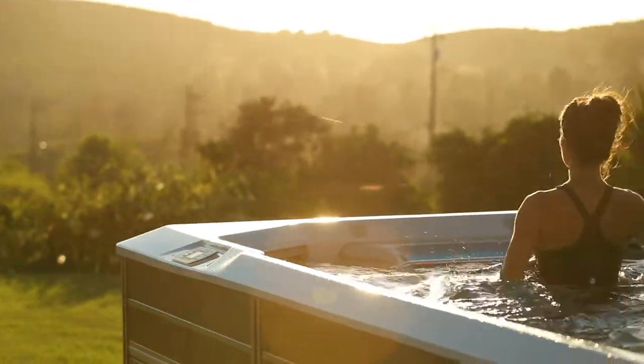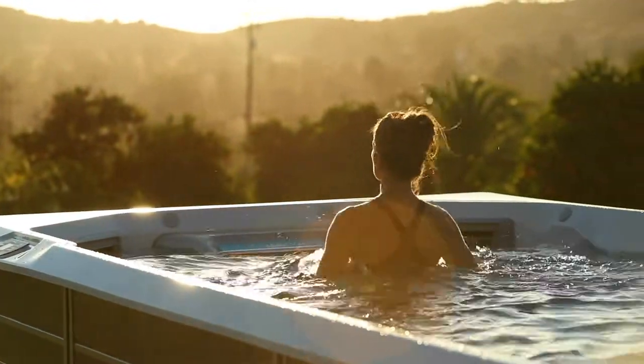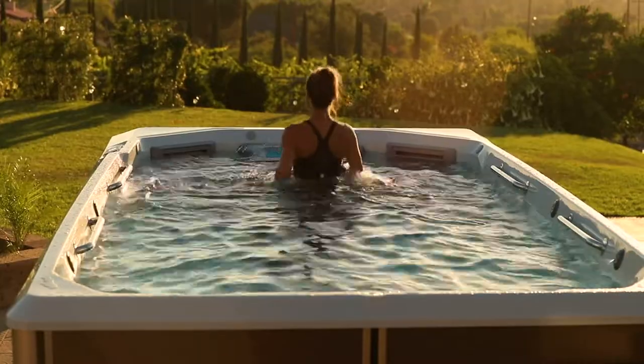Hi, I'm Ryan Lanwer. I'm the business manager for Endless Pools Fitness System. Today we're in Escondido, California, where a few of our friends are going to try the Endless Pools E550.